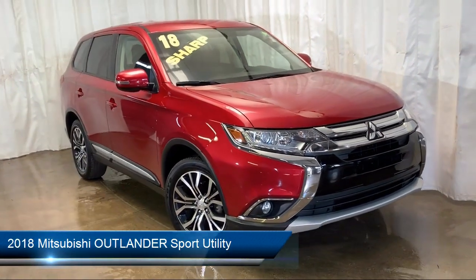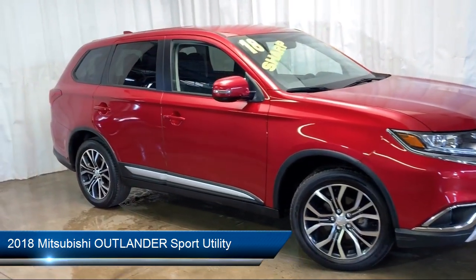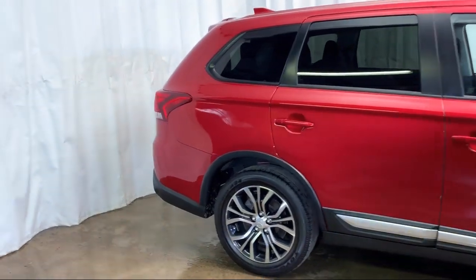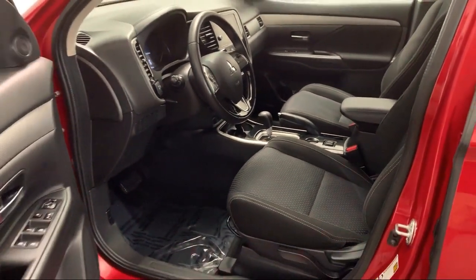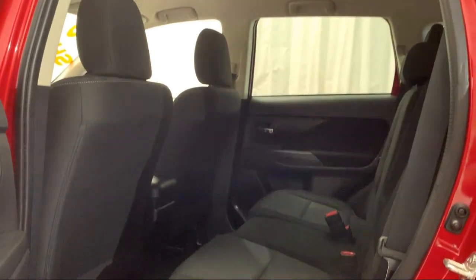It comes equipped with Sirius XM satellite radio, third row seating, keyless entry, electronic stability control, rear view camera, steering wheel controls, tire pressure monitoring system, heated front seats, air conditioning, traction control, and has less than 35,000 miles on the odometer.